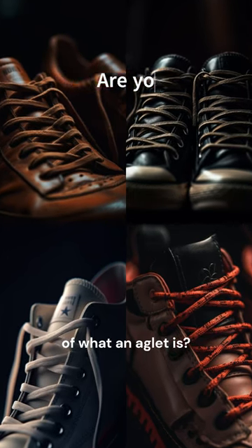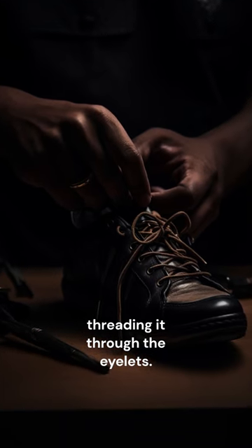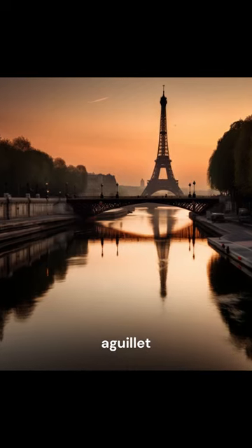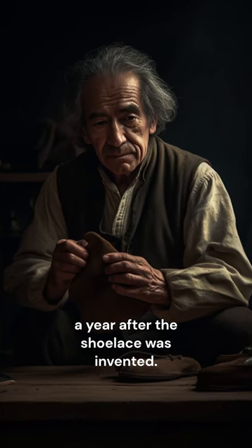Are you aware of what an aglet is? It is the small tip at the end of a shoelace that prevents it from fraying and helps with threading it through the eyelets. The word aglet comes from the French word aguilée, meaning needles. The aglet first became popular in 1791, a year after the shoelace was invented.